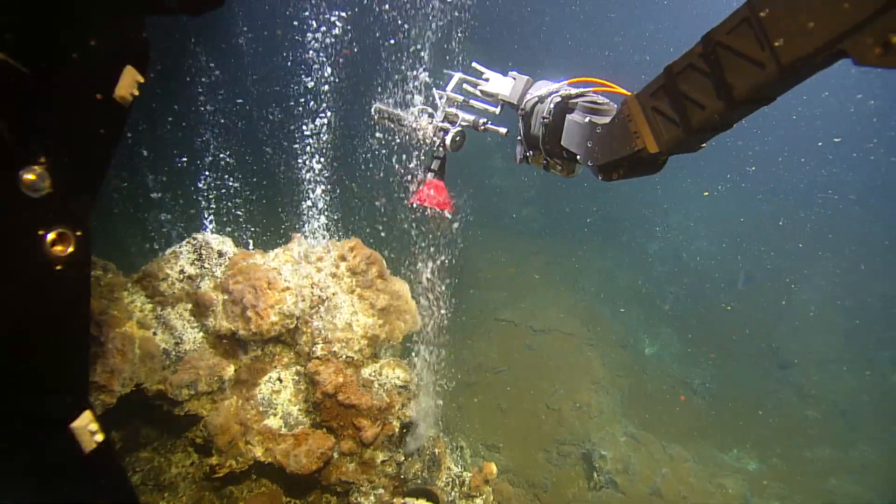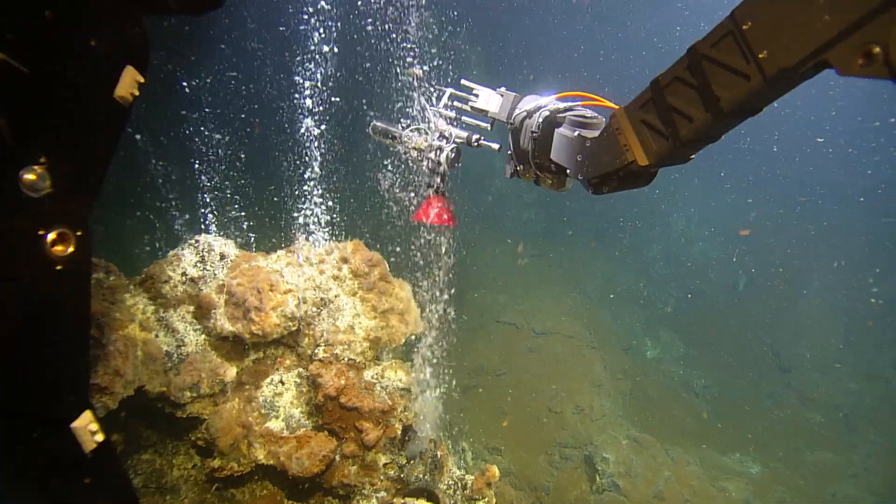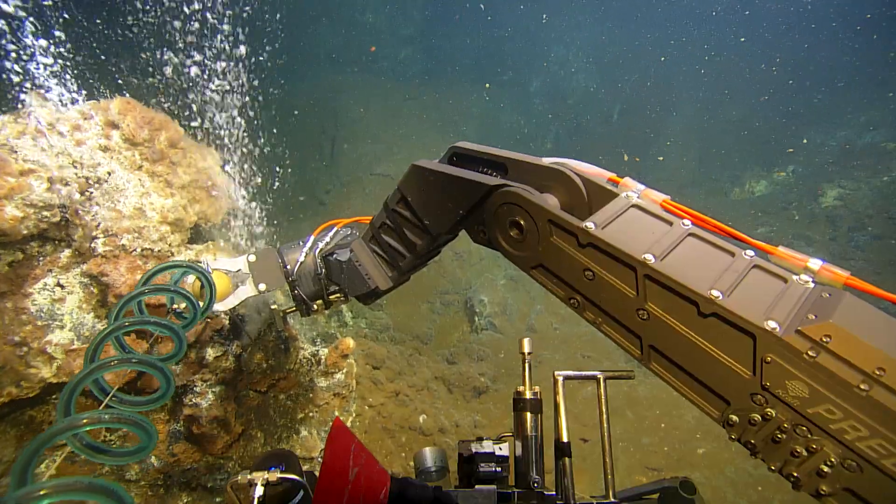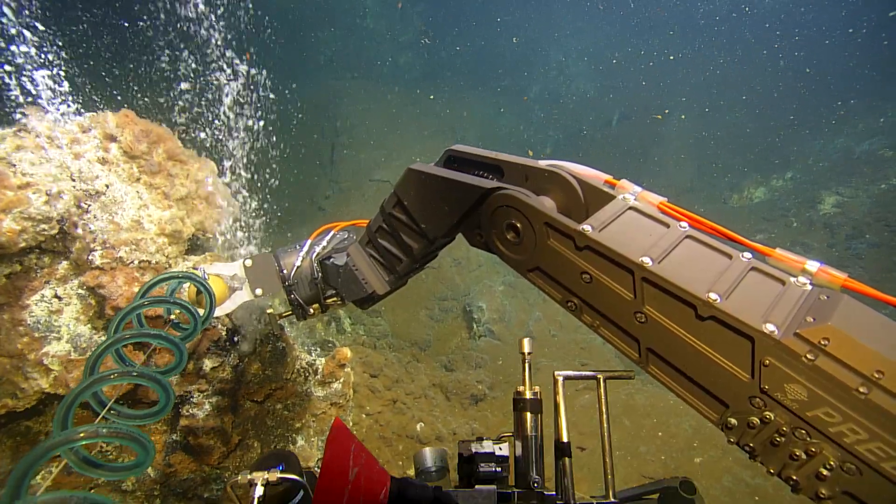Biologists love it because of the life it supports. Chemists love it because it's all about the chemistry of the planet. Geologists like it. Physicists like it because it helps calculate the heat budget of the planet. Hydrothermal vents, everyone loves.